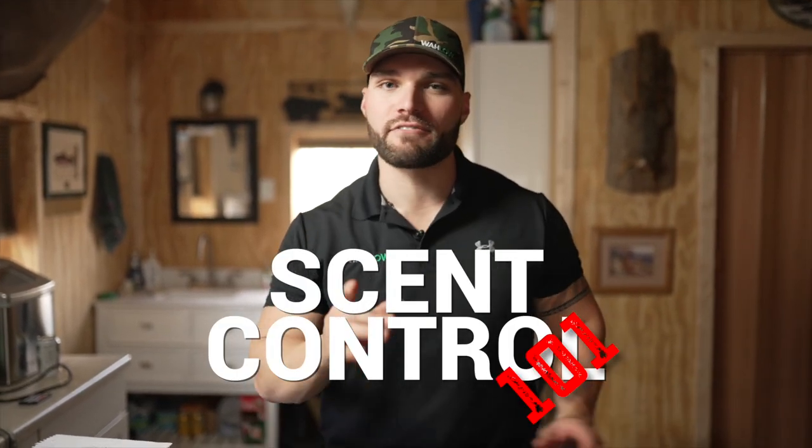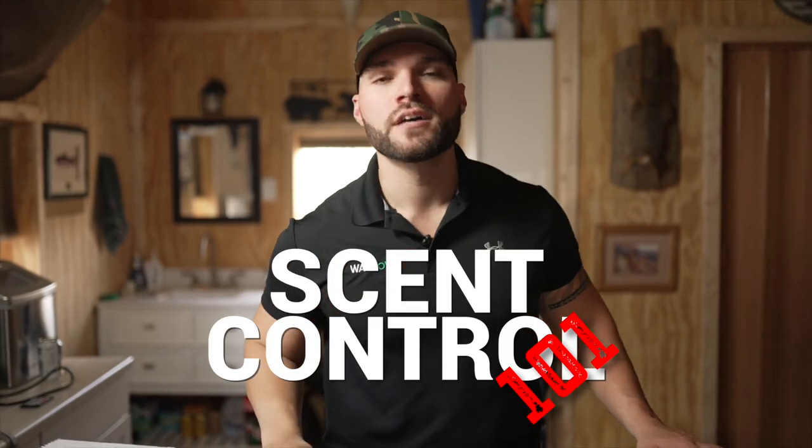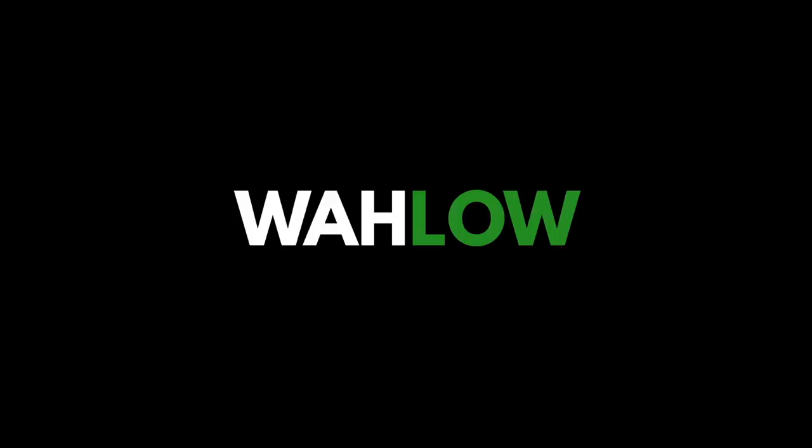Welcome back to the channel. Today's video is Scent Control 101 — everything you need to know about scent control. In the first video we talked about washing and storing your clothes. So now I'm ready to go hunting. Here's the next step of the scent free process.